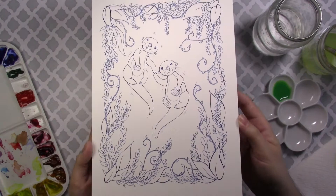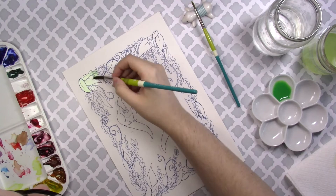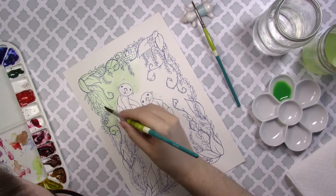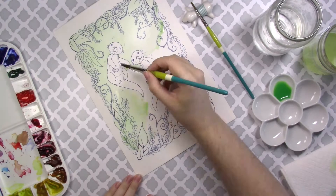Hey guys and welcome back to my channel. For this week's video I thought I'd do a little paint and chat video where I feature this month's exclusive art for my patrons on my Patreon page. This is the last day of the month and your very last chance to get this digital print at $5, and an exclusive hand-embellished print of this mailed to you at the $10 and $20 tiers.